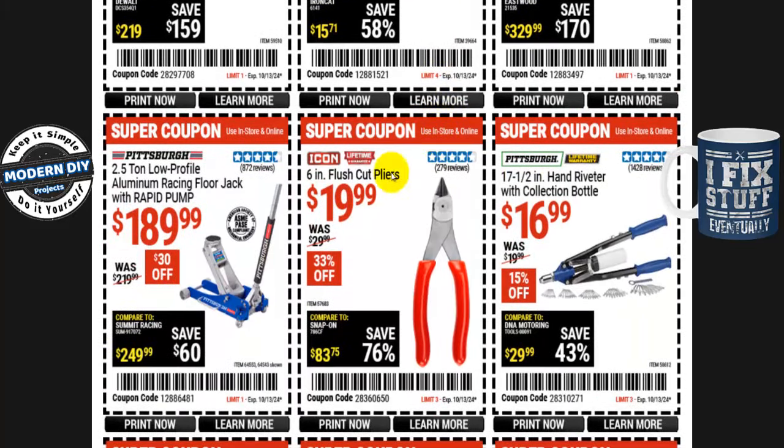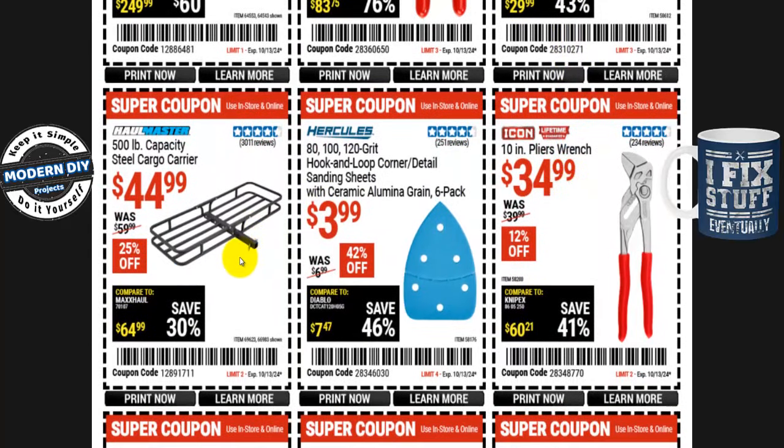The Pittsburgh 2.5-ton low profile aluminum racing floor jack with rapid pump is $190, normally $220 — $30 off. For Icon fans who say things never go on sale: the Icon 6-inch flush cut pliers are $20, normally $30 — $10 off, 33% off. The Pittsburgh 17.5-inch hand riveter with collection bottle is $17, normally $20 — 15% off. And the Hallmaster 500-pound capacity steel cargo carrier is $45, normally $60 — 25% off. Slips right into your tow hitch.